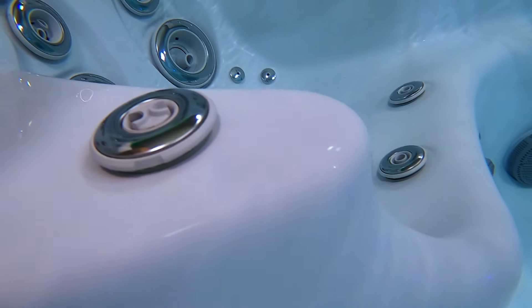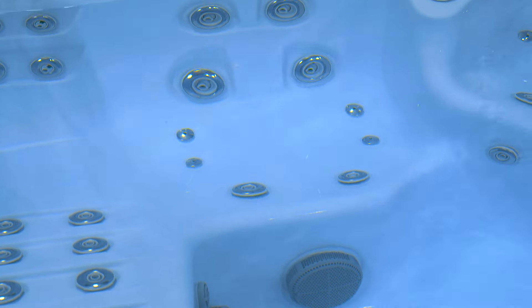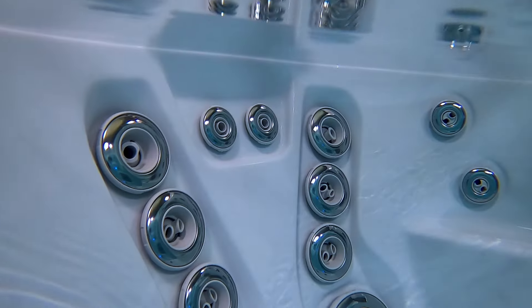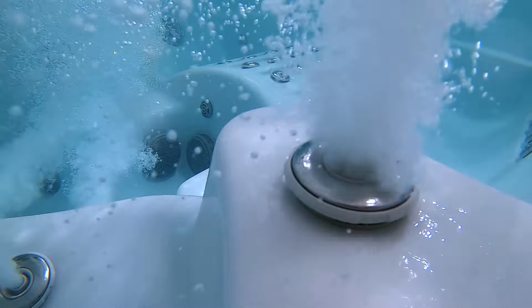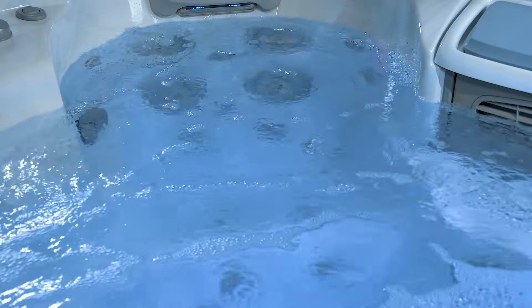Exclusive therapy seats are sculpted to follow the natural curves of the body to position and support you for the ultimate massage experience. Each seat features unique jet configurations targeting greater massage relief to your lower or upper back, and wrap-around armrests designed with strategically placed laser jets targeting tired hands and wrists — not only making it more comfortable but also making it much easier to get in and out.